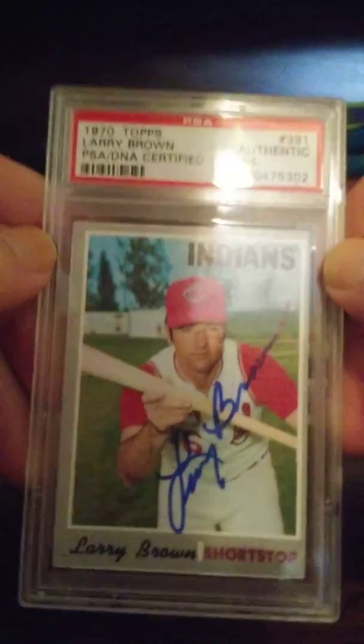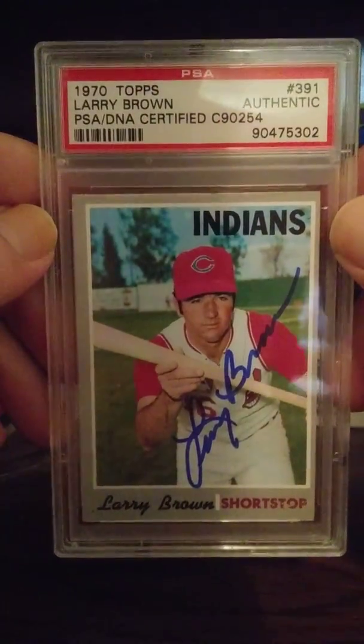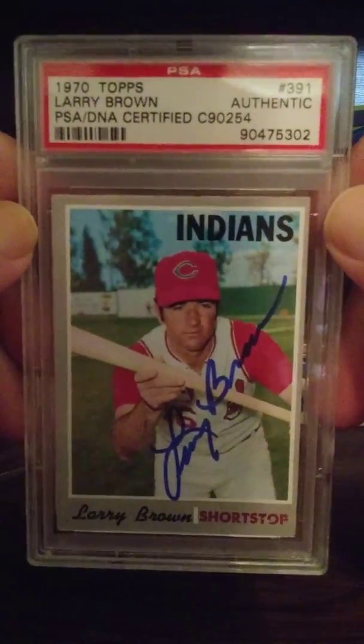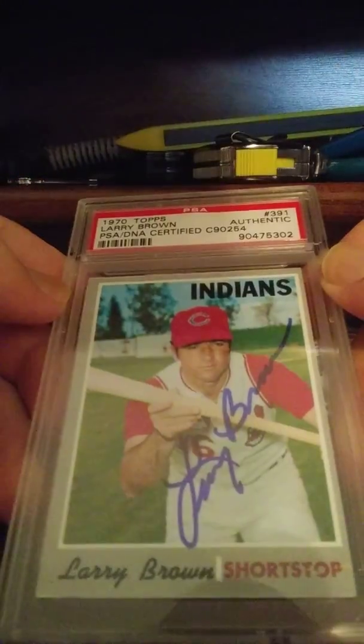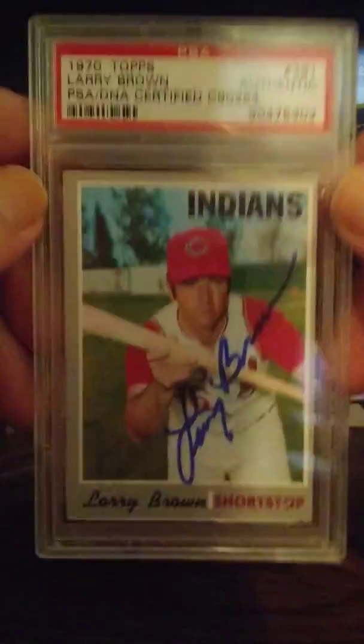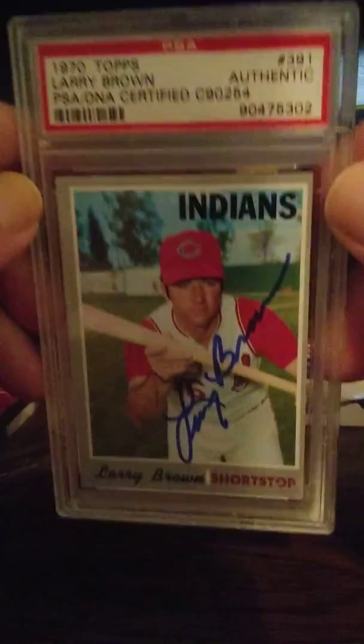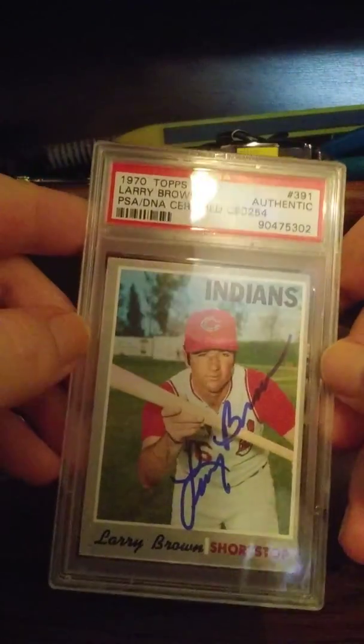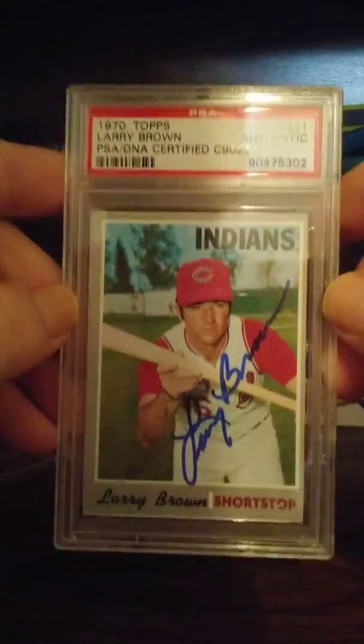You can't beat that — whoever paid PSA to authenticate this card paid way more than I paid for the entire card plus shipping. I'm thrilled to get this PSA certified autograph and add it to my collection. I just had to share it with all my viewers — thank you all for watching, I really enjoy sharing pickups with you guys.